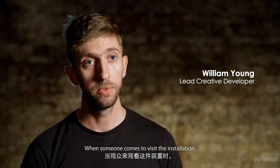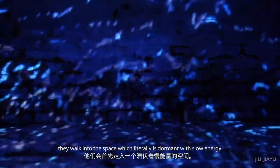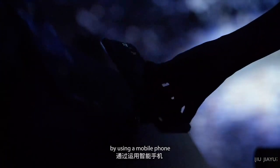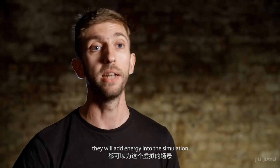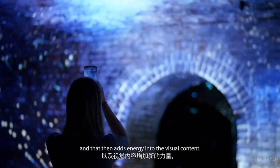When someone comes to visit the installation, they walk into the space, which initially is dormant — it's low on energy. They are then able to interact and add energy and excitement to the piece. By using a mobile phone and augmented reality, they are able to look around the room. Wherever they look in the room, they will add energy into the simulation, and that then adds energy into the visual content.